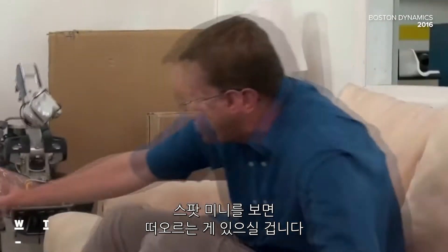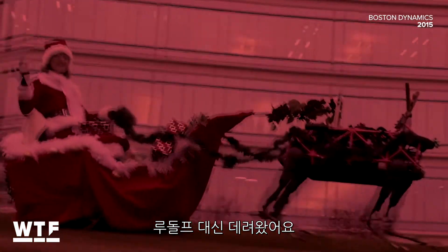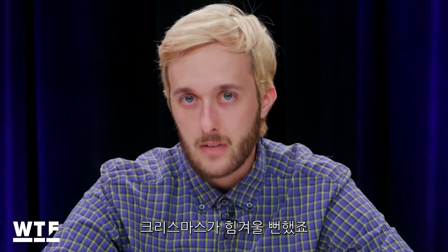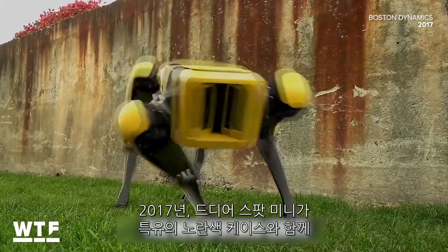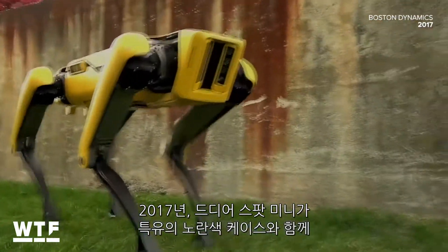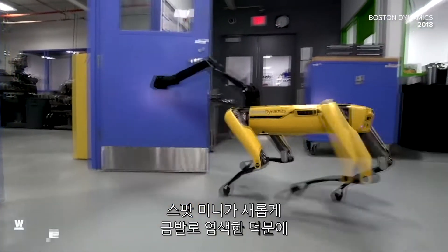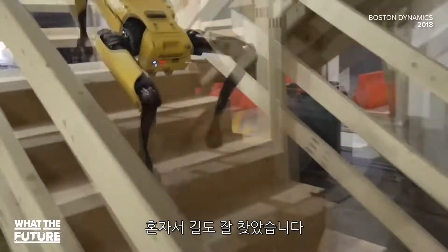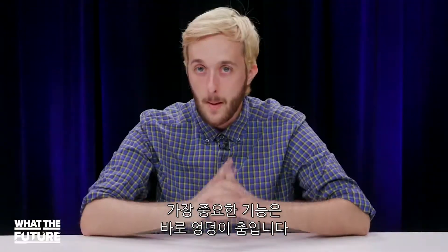Perhaps the Spot Mini was just having some flashbacks. Holidays can be tough. In 2017, the Spot Mini finally got the iconic yellow casing that would make it a star. The Spot Mini's new blonde look helped give it the confidence to work together with other Spot Minis, autonomously navigate preset routes, and perhaps most importantly, boogie down.